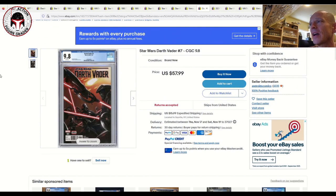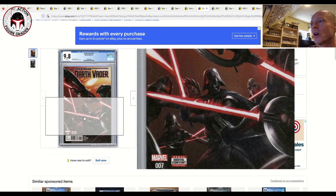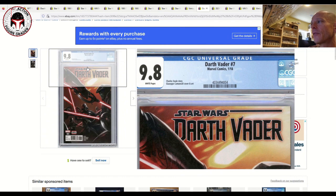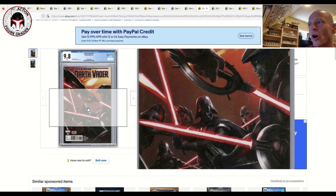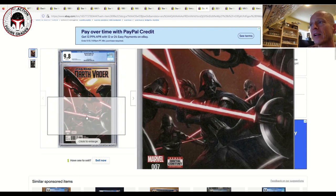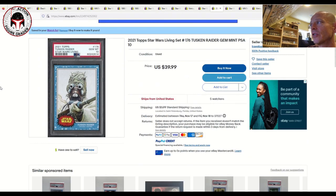Next up is a CGC 9.8 Darth Vader number seven, featuring Vader, the Grand Inquisitor, and members of the Inquisitorius on the cover — a book that used to go for $150. It dives into Vader's relationship with the Inquisitorius during the Jedi Purge. At $58 plus $16 shipping, I'm not saying it'll go up in value, but I love the cover, and if they do more with the Inquisitorius it could shoot back up.